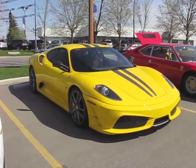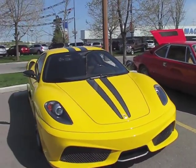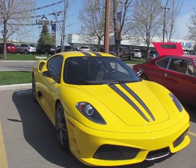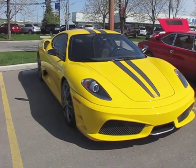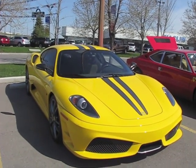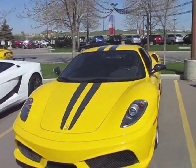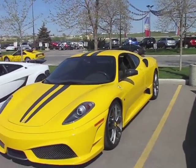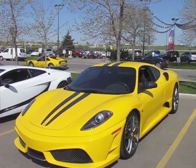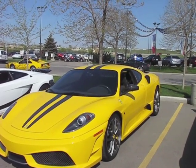Ferrari 430 Scuderia — this is the foil to what the Superleggera is. It was a really big deal when it came out in 2008. Based on the 430, the engine is up to 510 horsepower, and it had a new version of the F1 gearbox which shifted in around 30 to 60 milliseconds — so fast it just feels like you get kicked hard. It's a far rougher gear change than you'd ever make yourself, but both of these are truly fast cars. The Scuderia does 0-100 in the threes, and it's one of those cars that makes me dizzy under full throttle.